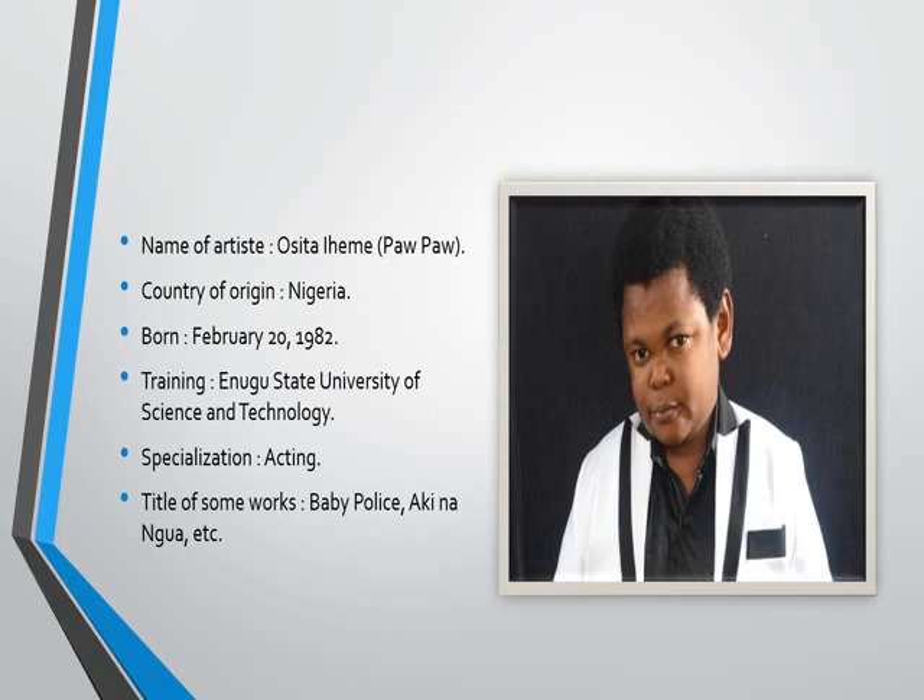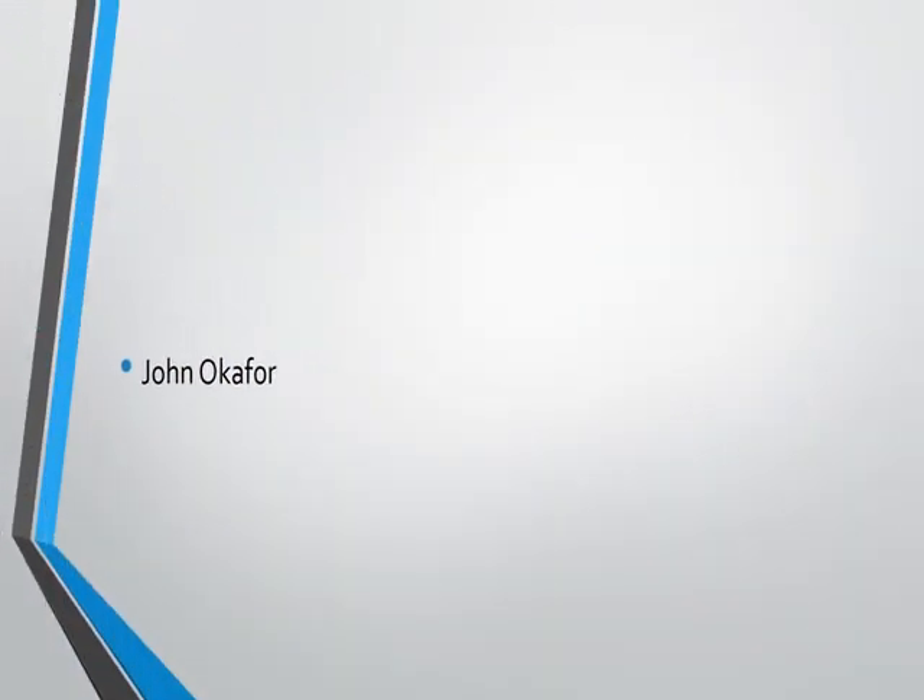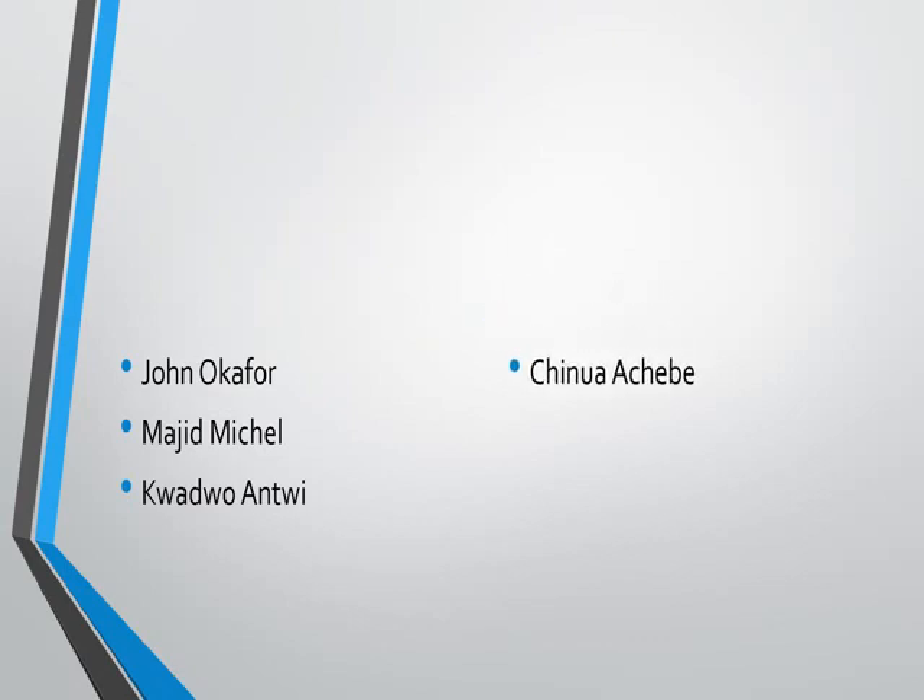Other performing artists include: John Okafor, Majid Michael, and our own Kojo Antwi. Chinua Achebe is an author — he writes storybooks. And also Miriam Makeba. I will encourage you to log into the internet to find out about these artists, gather information about them, and we will have a discussion on them in our next virtual class.